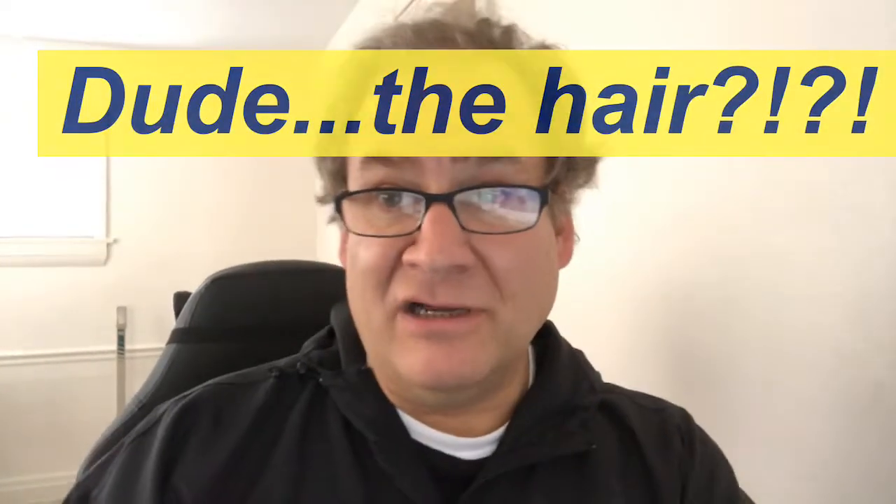How are we doing, everybody? Donnie Wisniewski back for another edition of Bagged Snack Foods. Today, I'm going to be trying something that came in as a suggestion from one of you, my viewers.